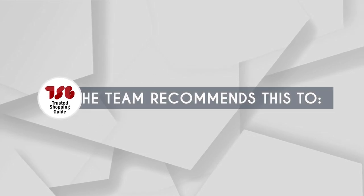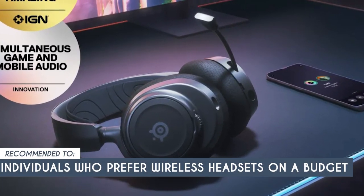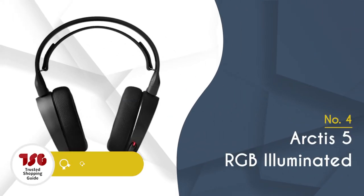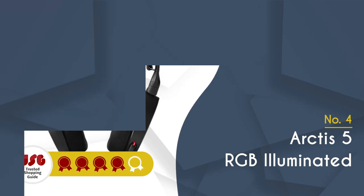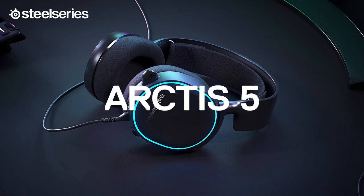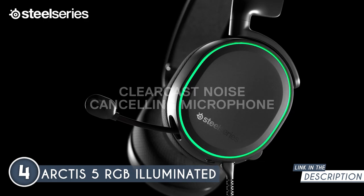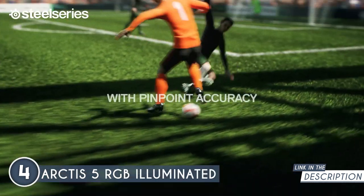The TrustedShoppingGuy team recommends this for individuals who prefer wireless headsets on a budget. The fourth SteelSeries headset on our list is the Arctis 5 RGB Illuminated, which TrustedShoppingGuy.com has awarded a 4-badge rating. What sets this headset apart? It's all about delivering an immersive gaming experience. The Arctis 5 RGB is equipped with cutting-edge audio technology, independent game and chat controls, and eye-catching RGB illumination.